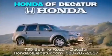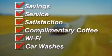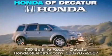It's easier at Honda of Decatur — saving, service, and satisfaction, complimentary coffee, Wi-Fi and car washes. Schedule your test drive today. Honda of Decatur, on the Beltline — it's easier here.